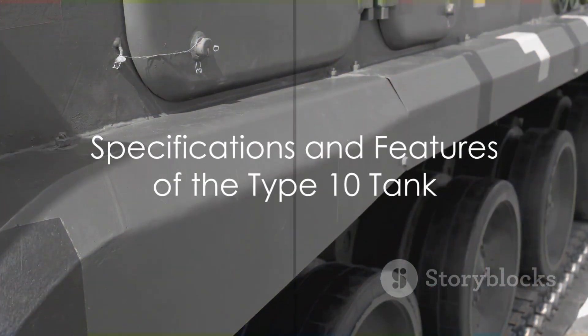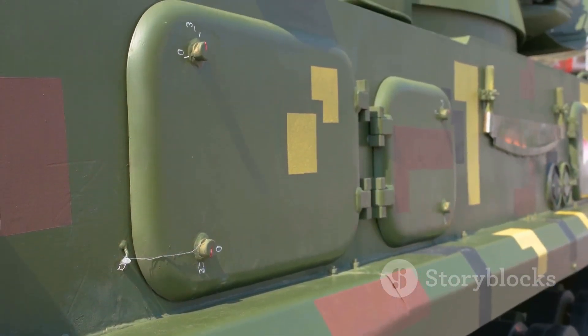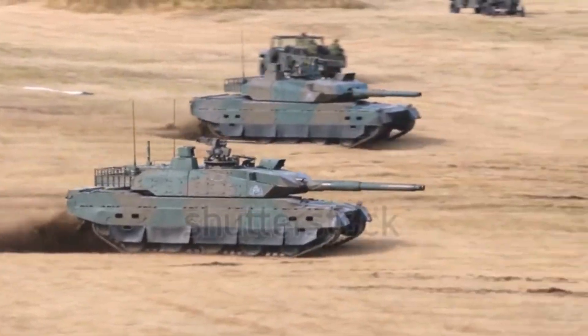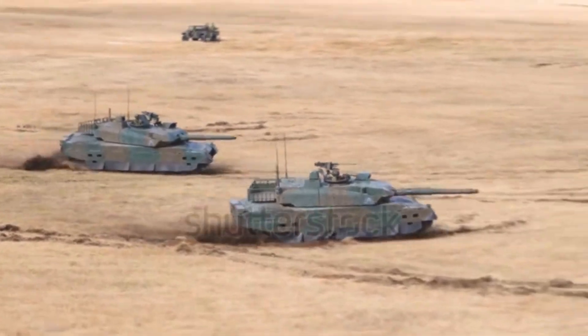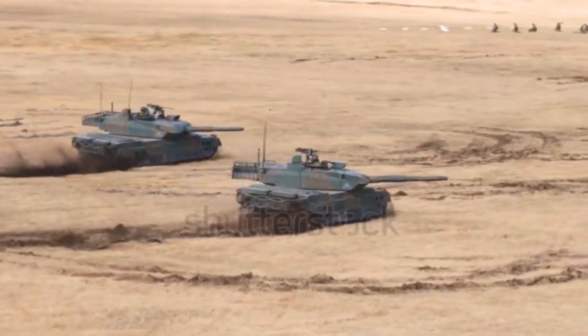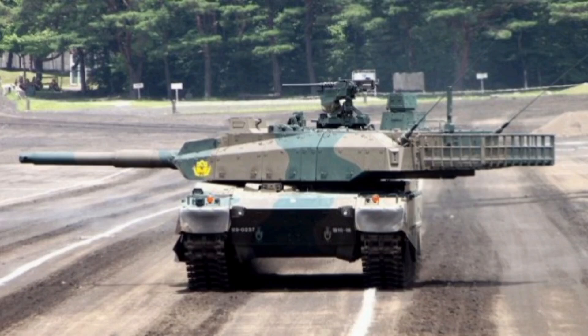The specifications of the Type 10 are truly impressive. Powered by a four-stroke V8 diesel engine, it boasts an impressive 1,200 horsepower. This power, coupled with the tank's relatively light weight of 44 tons, allows it to reach a top speed of 70 kilometers per hour.